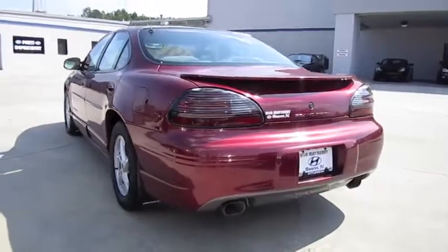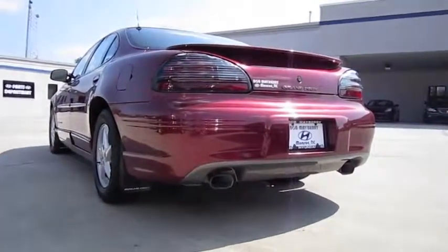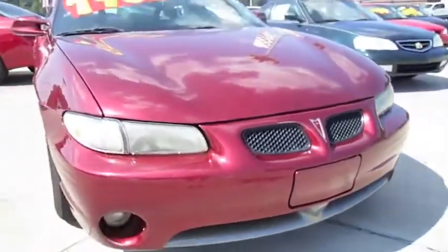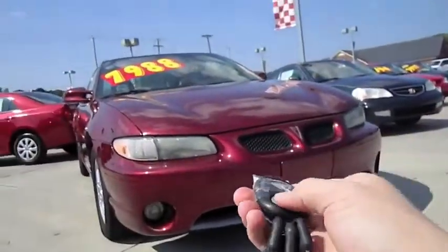We're going to start it up, show the engine, as well as show a bunch of the features on the interior as well as exterior, and get an exhaust clip. So without further ado, let's go ahead and start it up and let it run.